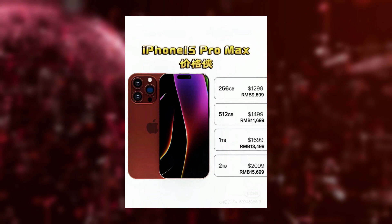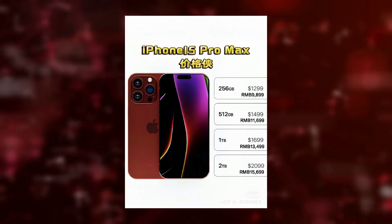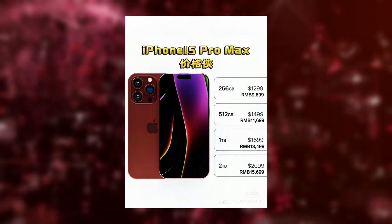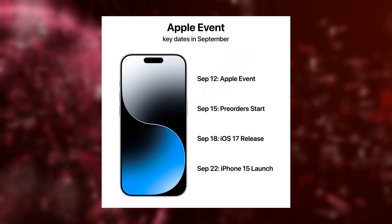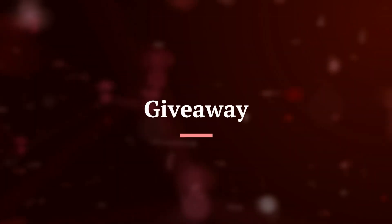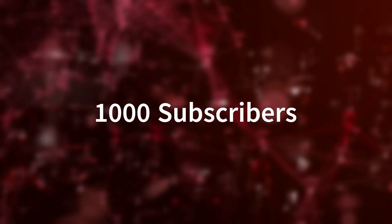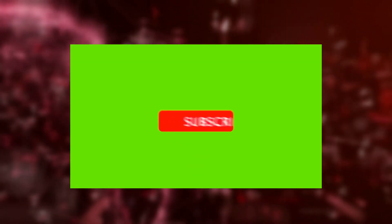So there you have it, folks — a sneak peek into the exciting leaks and rumors surrounding Apple's upcoming iPhone 15 series. Remember, these are just rumors, and we'll have to wait for the official unveiling to confirm all the details. Stay tuned to our channel for more updates as we get closer to the big launch event in September. Now it's time to announce our first giveaway — at 1,000 subscribers we are going to give away something very special to some of our lucky subscribers, so make sure to subscribe.